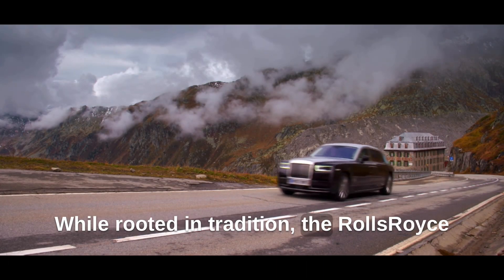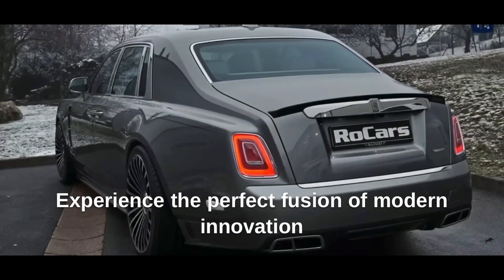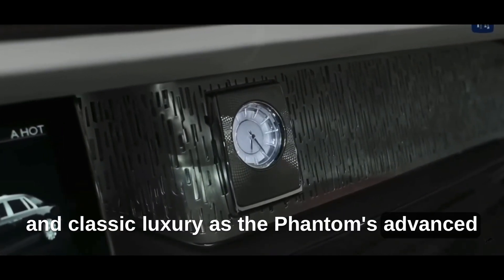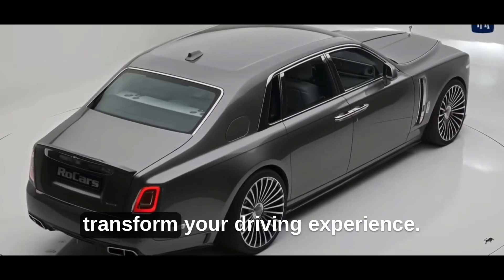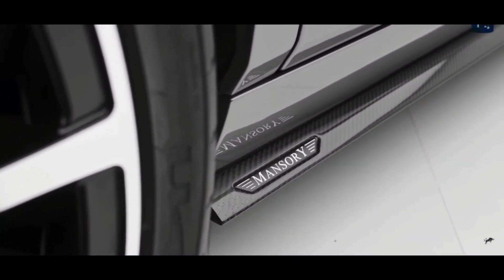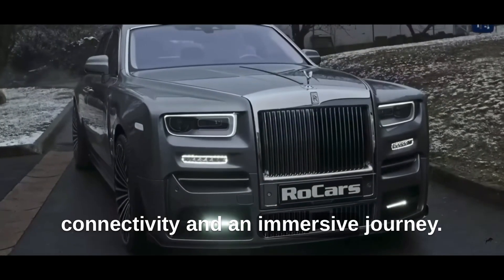While rooted in tradition, the Rolls-Royce Phantom seamlessly embraces cutting-edge technology. Experience the perfect fusion of modern innovation and classic luxury as the Phantom's advanced infotainment system, intuitive controls, and state-of-the-art features transform your driving experience. The digital panorama within the cabin complements the opulent design, providing effortless connectivity and an immersive journey.